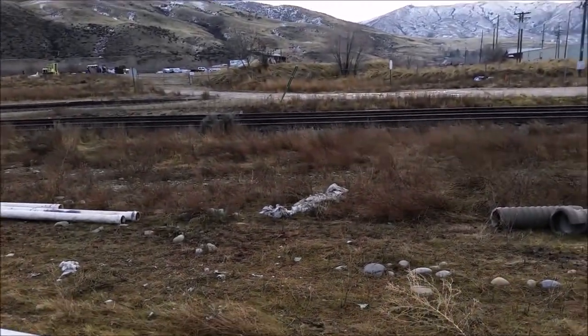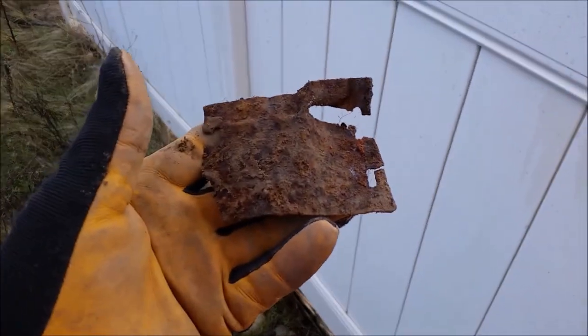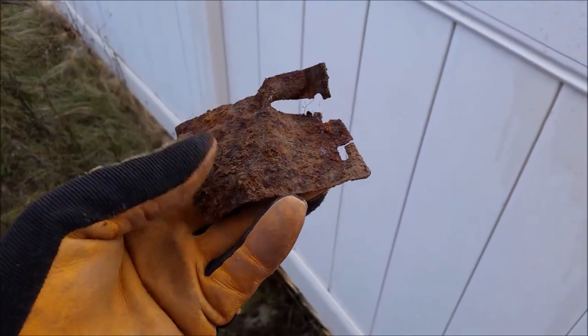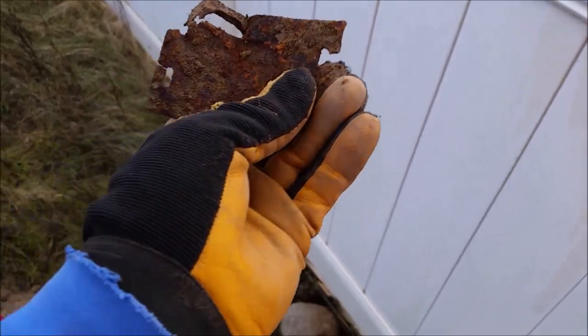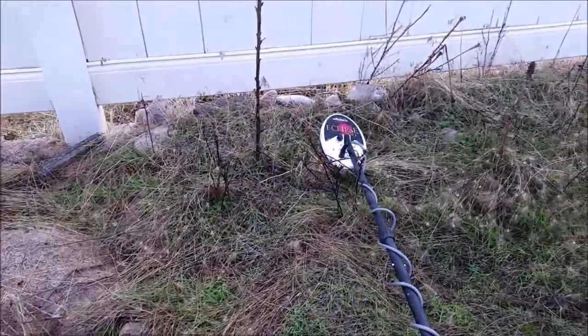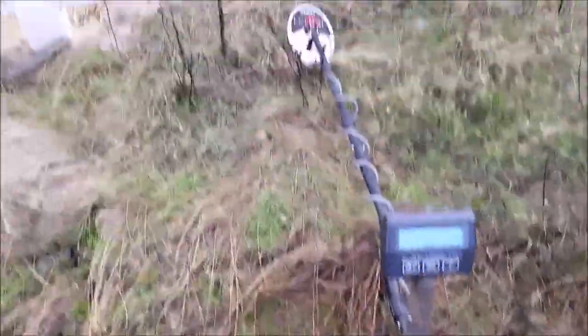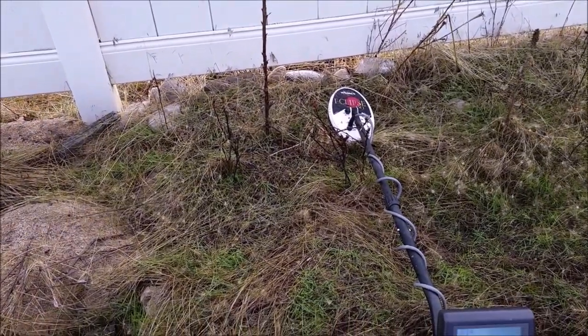Beautiful day. Look at the tracks over there, that's cool. And this piece of iron — almost looks like it's from a plate of some sort. So I'm trying a new coil with the MXT All Pro, that 6x10DD. I love it.